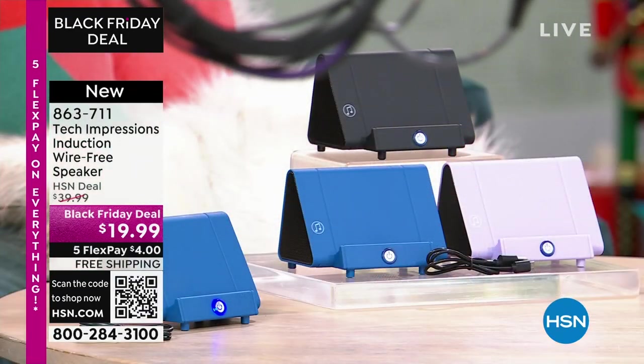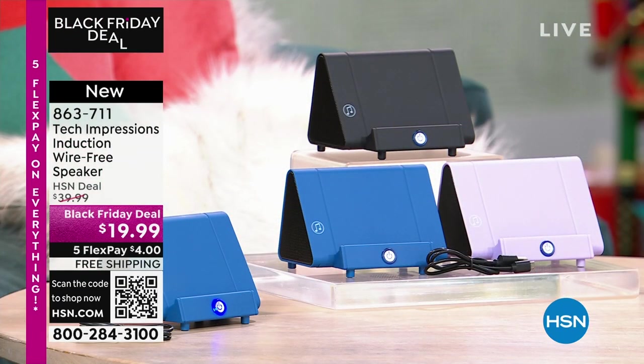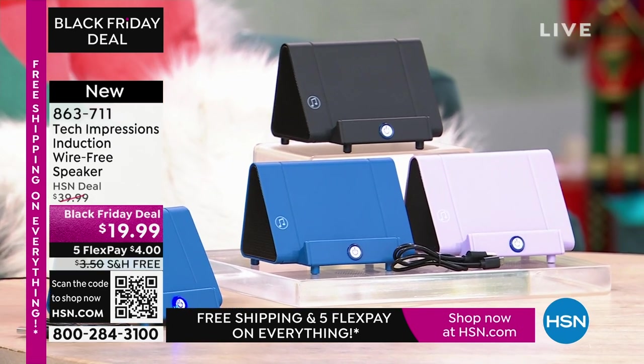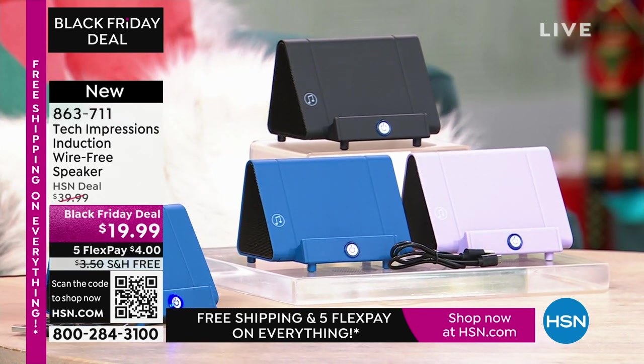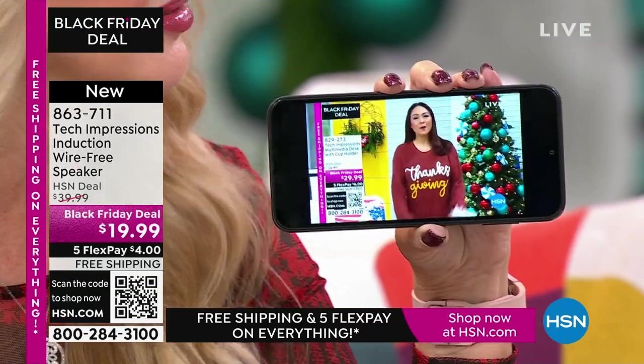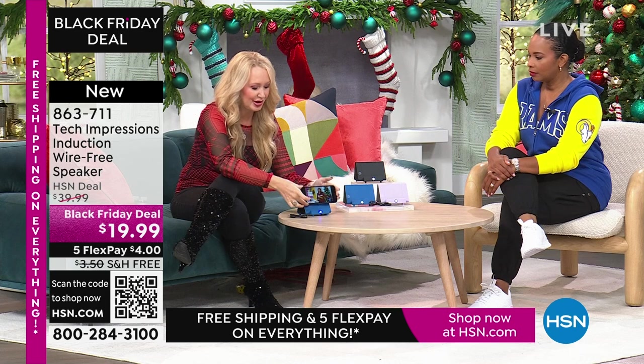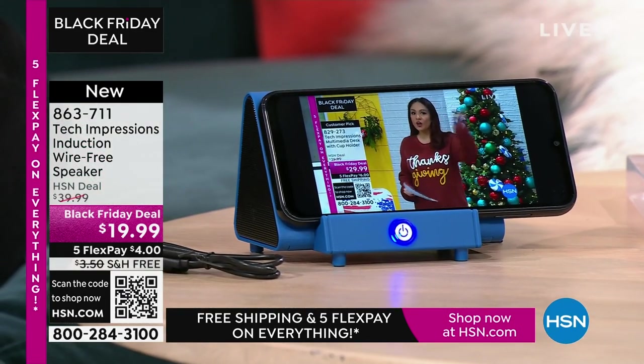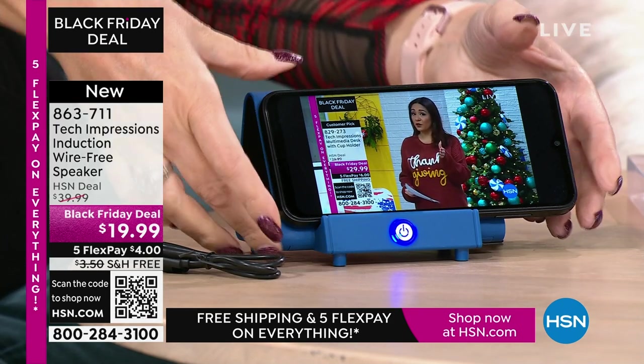This speaker is not only gorgeous, it's super practical and will work for every single person. We have three beautiful colors. How many times have you wanted to hear music and gone through that complicated Bluetooth pairing process that takes forever? There's no pairing process with this, no cables, cords, or wires. All you do is turn on your Tech Impressions speaker and drop your phone down — that's it. It's contact only.